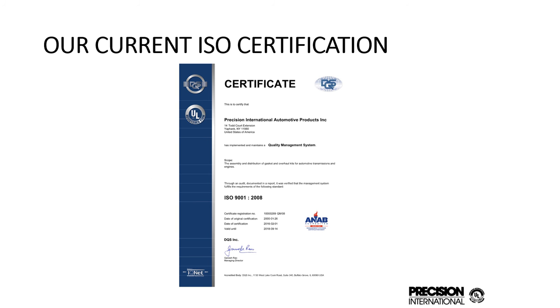One of the first things I'd like to point out is our current ISO certification. We're ISO 9001-2008 certified through 2018. We will be certifying to the next standard in the near future. We've been certified to ISO since the year 2000 and we're very proud of it. It's something we took on originally for our customer General Motors, but it's something we feel has been beneficial to all customers globally. This proves that we have a quality system with many procedures in place.